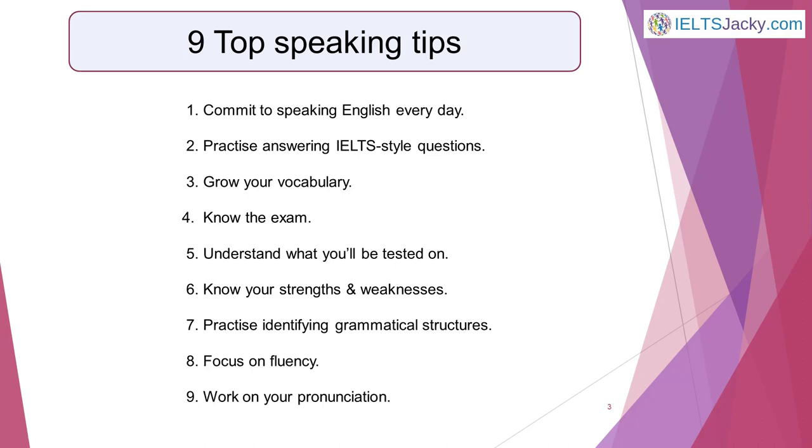1. Commit to speaking English every day. 2. Practice answering IELTS-style questions. 3. Grow your vocabulary. 4. Know the exam. 5. Understand what you'll be tested on. 6. Know your strengths and weaknesses. 7. Practice identifying grammatical structures. 8. Focus on fluency. 9. Work on your pronunciation. We'll now go through them one at a time.